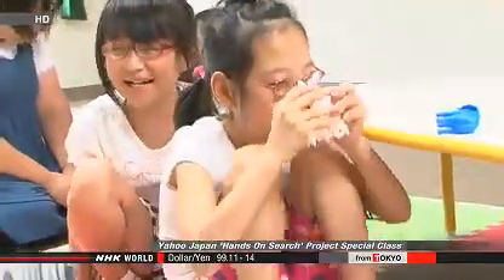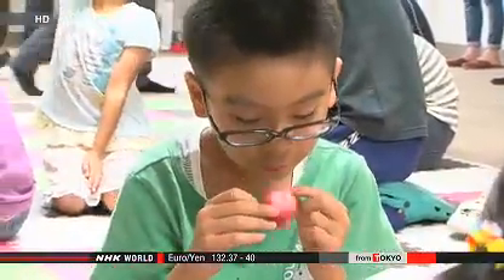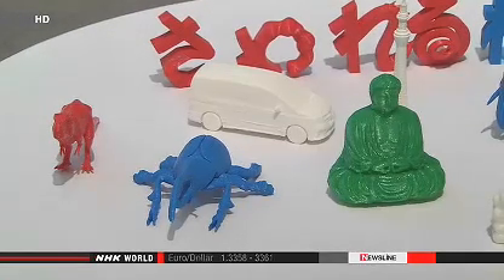Currently, only about 100 3D data models are available on the Internet, and the firm plans to ask companies and other organizations to provide more. Japanese firms are starting to use 3D printers as an easy means to produce pilot versions of their new products.